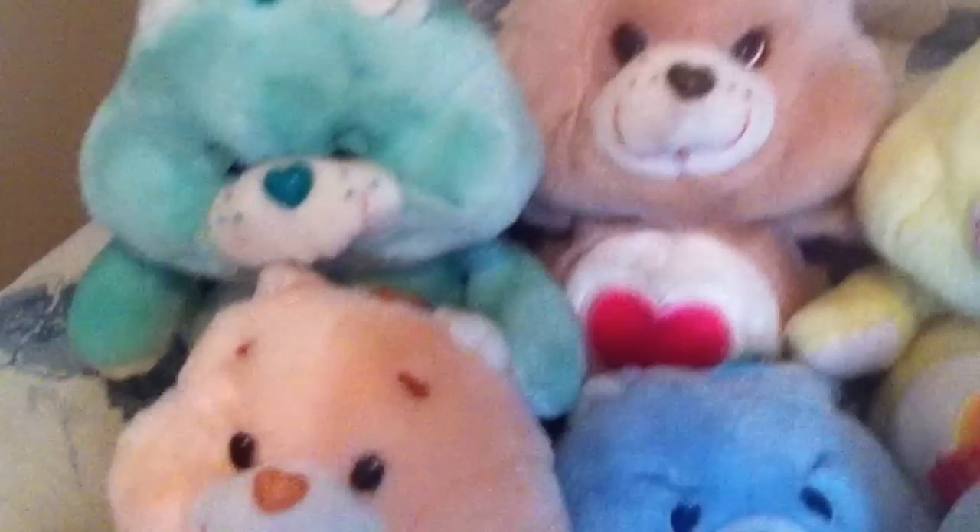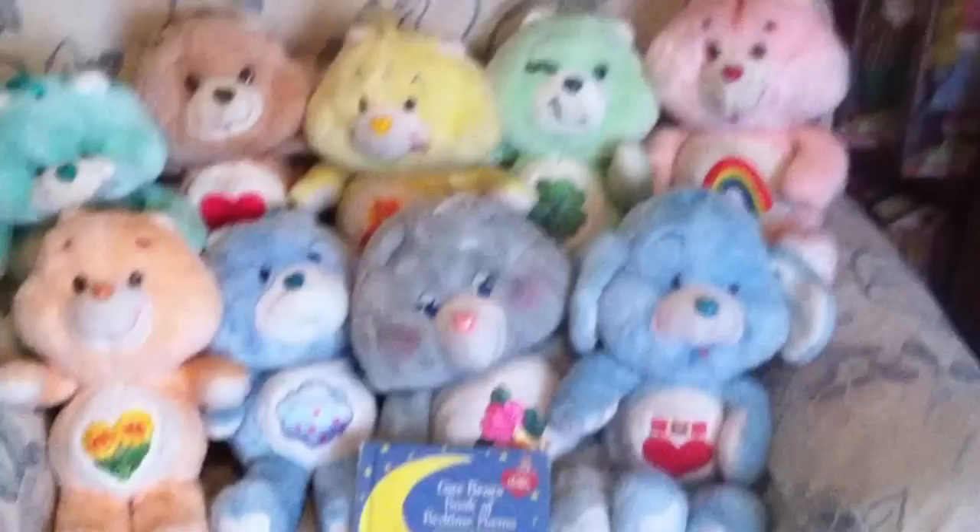Hey guys, just got this in the mail today. Just a gift for Holly's vintage toy collection. A bunch of Care Bears she was really into lately.